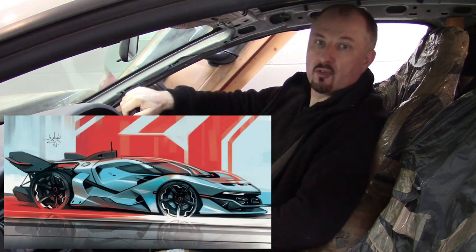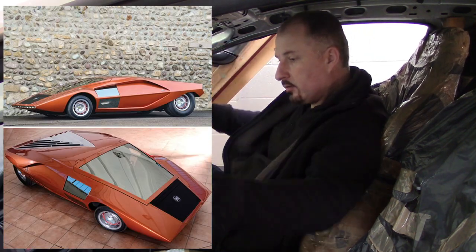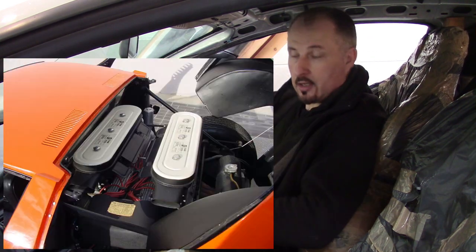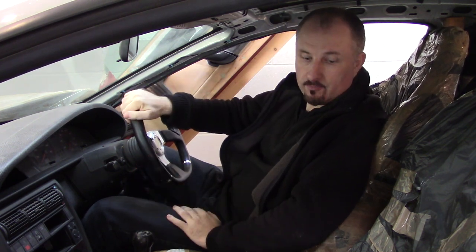If you're going to be designing your own supercar, there are certain restrictions that will play a part in the driving position that you can't really avoid. Things like how low the car is, the wheels and how close they are to the pedals, where the engine is located — there's so much going on within a supercar that will dictate how the driving position ends up, that quite frankly, you can't avoid.